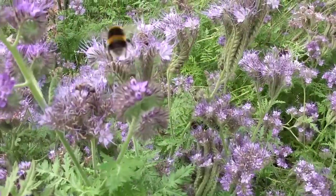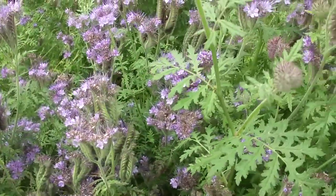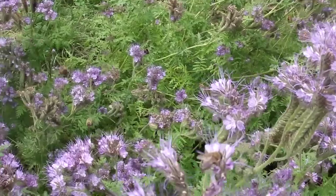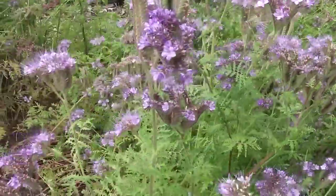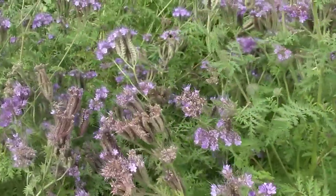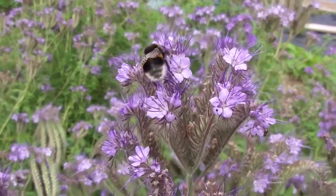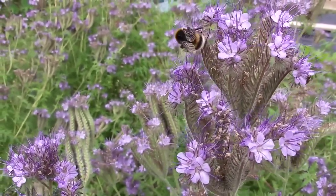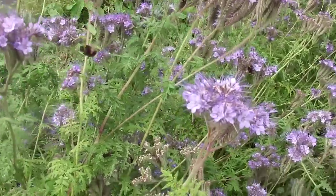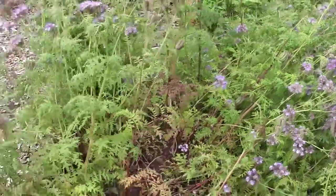Look at it — honeybees! I saw some carder bees a moment ago. There's another leucorum I think, a white-tailed bee. When I was looking here earlier there was an enormous great big Bombus terrestris queen, a new queen, and this is the last day of August.